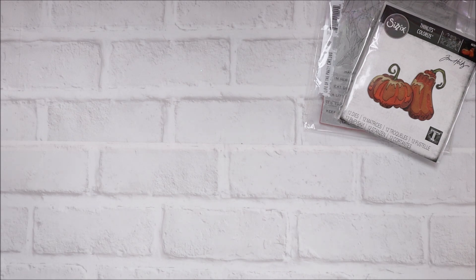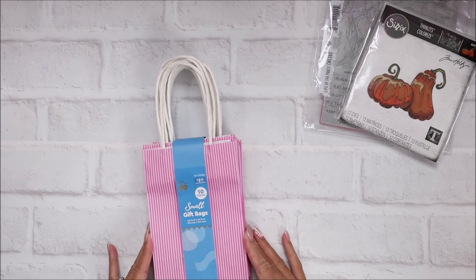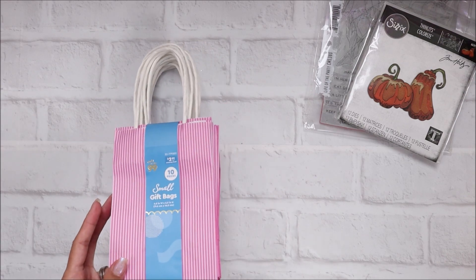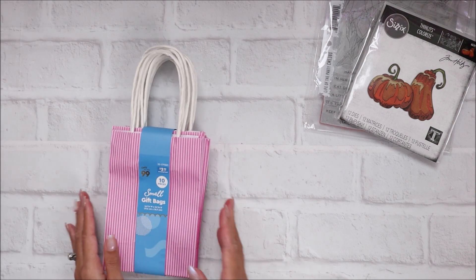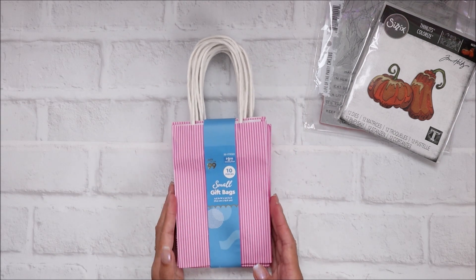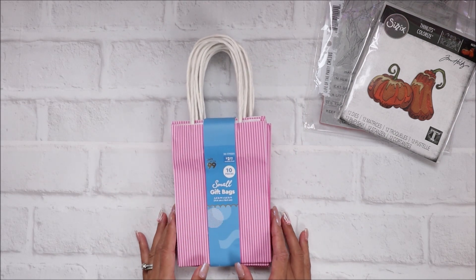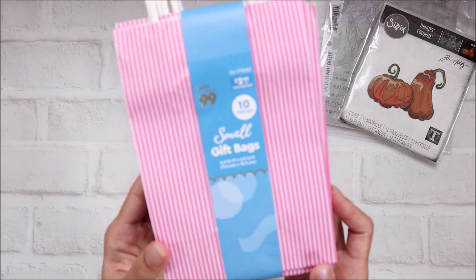From the 99 cent store, I'm going to show you some stuff I picked up that was not in the Halloween section. This haul also is not as big, but you guys need to check them out because they have so many things. This here was from the party section - I just loved the pinstripe or stripe here and it was $2.99, but you get 10 bags.